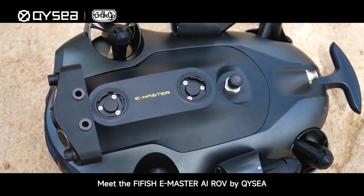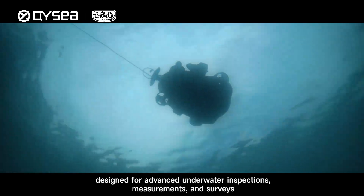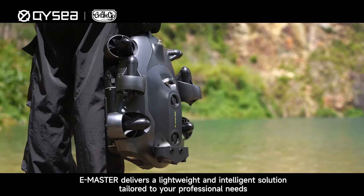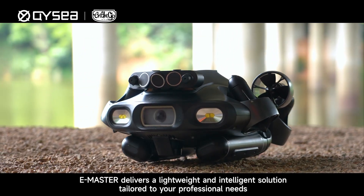Meet the FiFish E-Master AI ROV by QYC, designed for advanced underwater inspections, measurements, and surveys. Excelling in diverse work scenarios, E-Master delivers a lightweight and intelligent solution tailored to your professional needs.